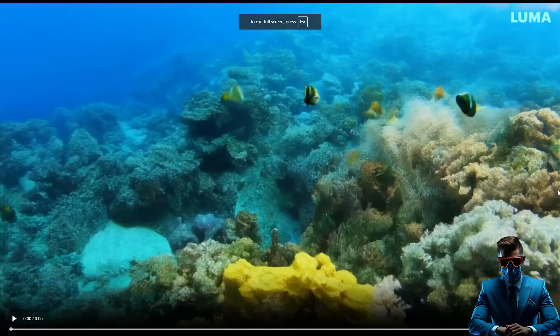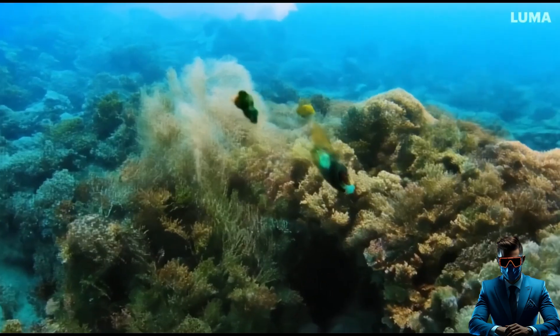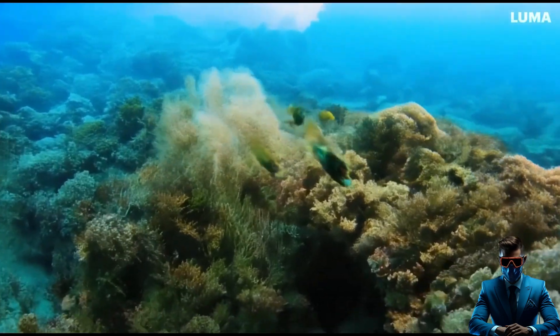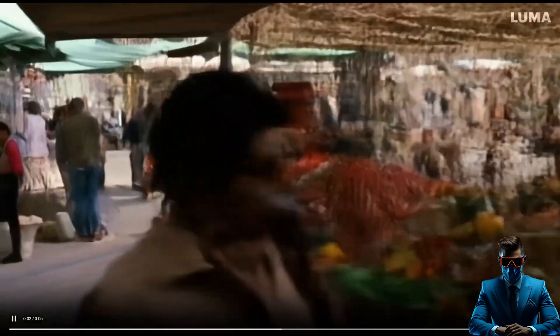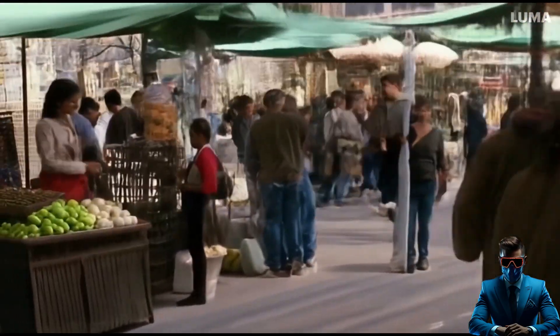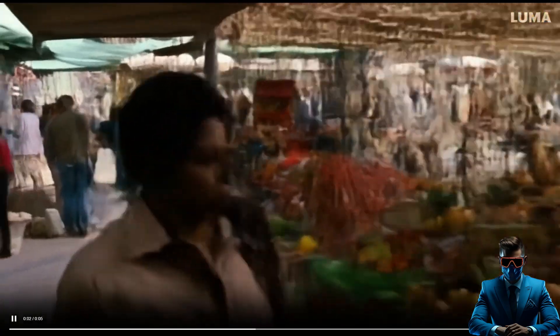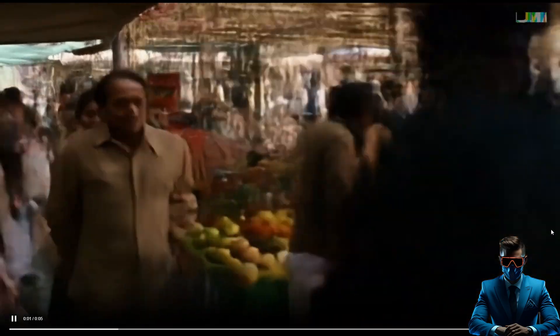Alright, here is our coral reef. Wow. Absolutely beautiful, really really impressive. And here is our busy market. Wow. Looks like maybe a market in India or somewhere, maybe the Middle East. Very cool. This is pretty much exactly what I wanted. It's only a five second clip so it can't do that much. But just look at all the detail. And this is completely free right now.